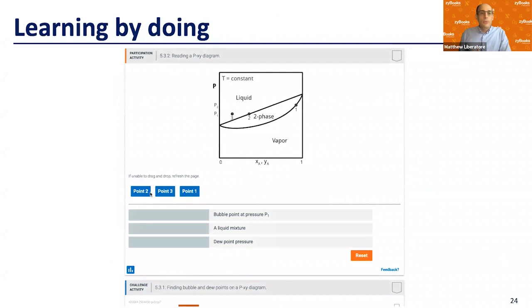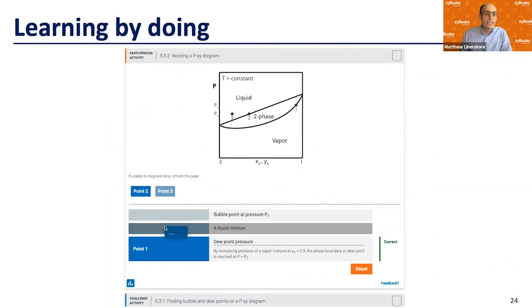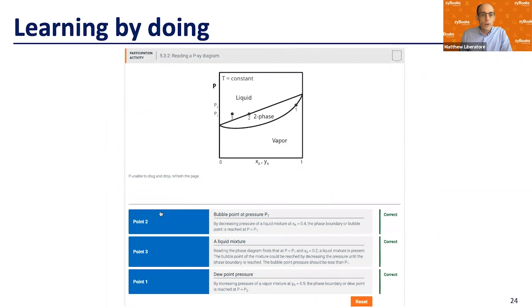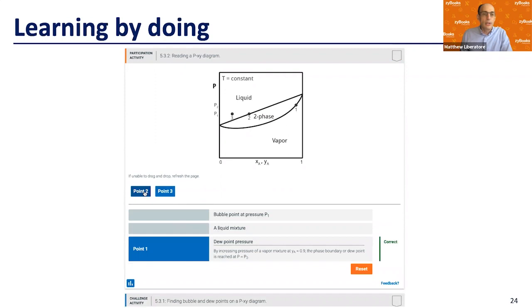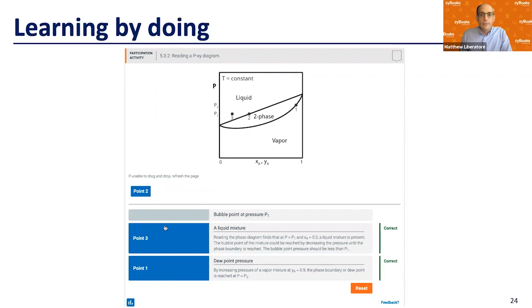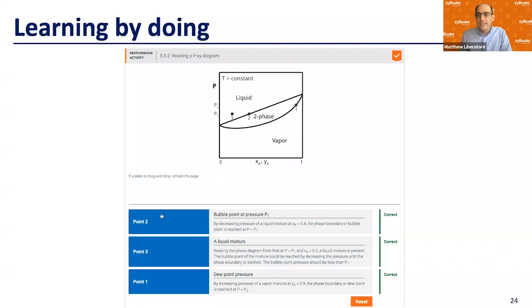Another learning activity is a matching exercise. Here, the matching exercise shows a Pxy diagram with three different points on it, and students must figure out which is the bubble point, which is the dew point, and which is in the liquid phase — dragging them to the correct positions. When you get them right, it gives a brief explanation. Students can hit reset and do these multiple times. There's a small orange check in the upper right that records their reading participation points.